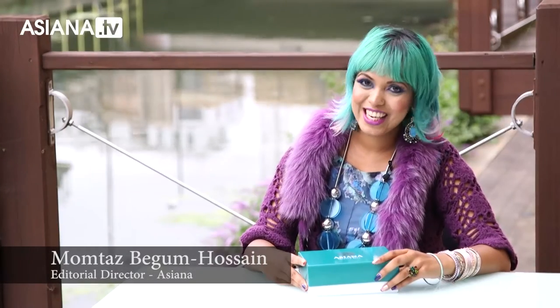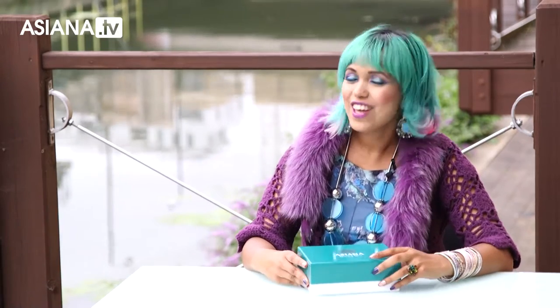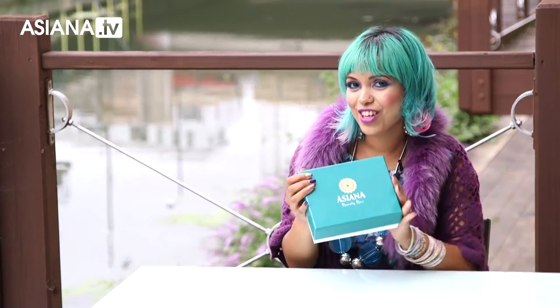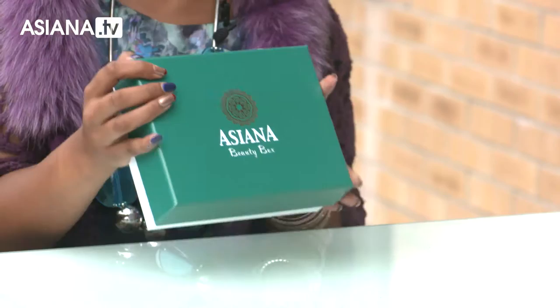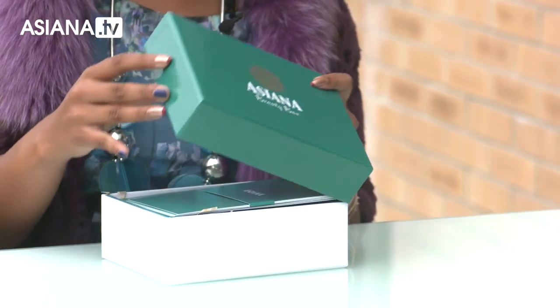Hi, I'm Mumtaz from Asiana and today it's my birthday. I'm only joking. It feels like my birthday though because I've got this present to open. It's the Asiana Beauty Box and I'm first to peek inside. So let's check it out.